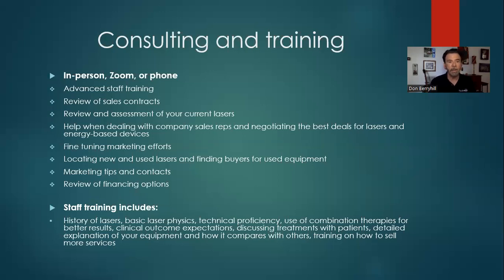If I do come to train the staff, we go through the history of lasers, basic laser physics, and help with their technical proficiency. I talk about combination therapies for better results — I call it laser math — where I can show people how to make one plus one equal four in terms of better results. I help staff understand expectations for clinical outcomes, how to discuss treatments with patients, and give them a detailed explanation of how their equipment works and compares to others, so they feel confident with patients and can sell more services.